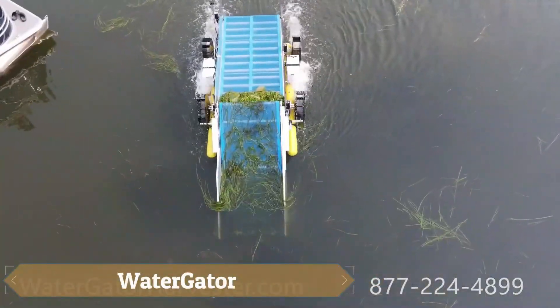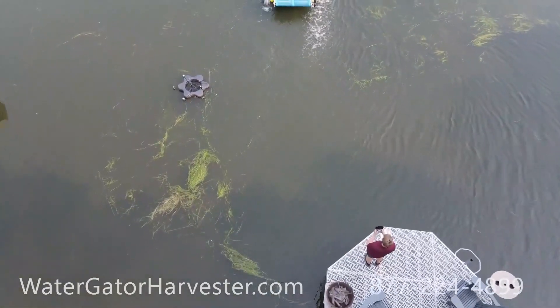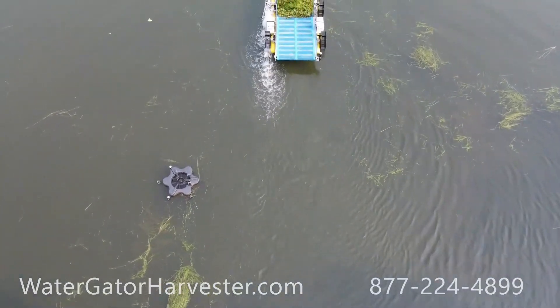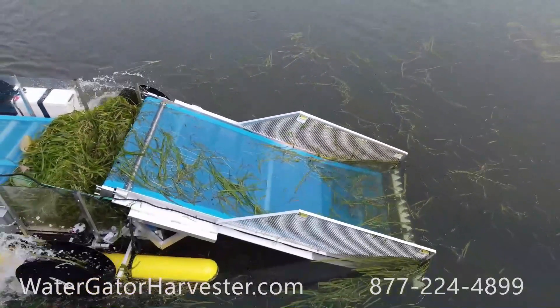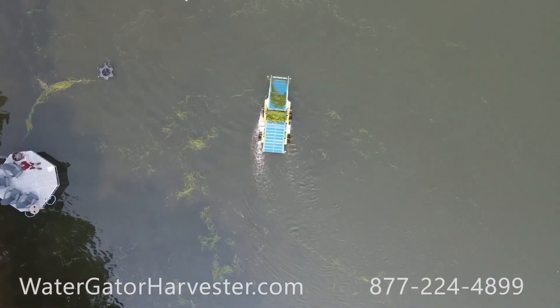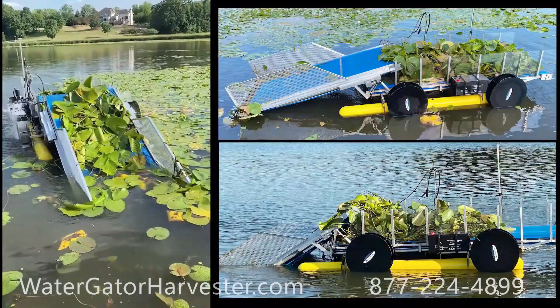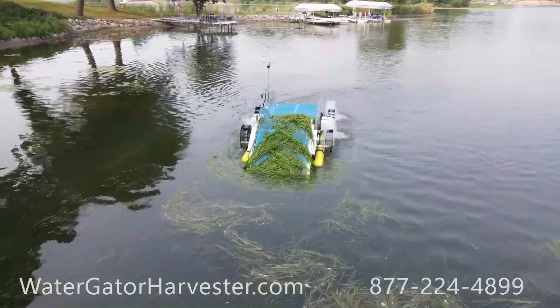Water Gator is a specialized harvester designed to remove weeds from water. Its sole job is to cut, remove, and collect aquatic vegetation from depths of over four feet, and it can carry up to 1,200 pounds of plant material on its body. Controlled remotely, users can activate, deactivate, and direct the harvester while monitoring the process through a camera.